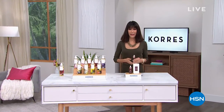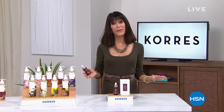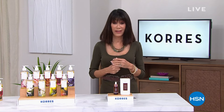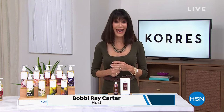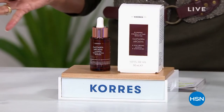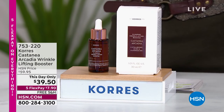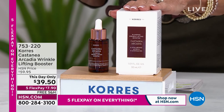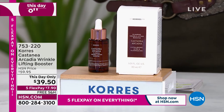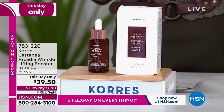Hello everyone and welcome back to HSN. My name is Bobby Ric Carter — come find me on Instagram and TikTok. Let's go right into the next item — I only have about 300 of these to go around. It's our Cantina Arcadia wrinkle lifting booster — one of those day-only items.